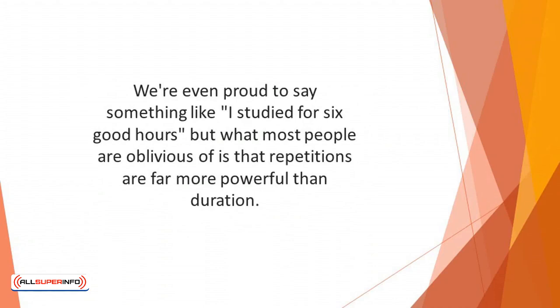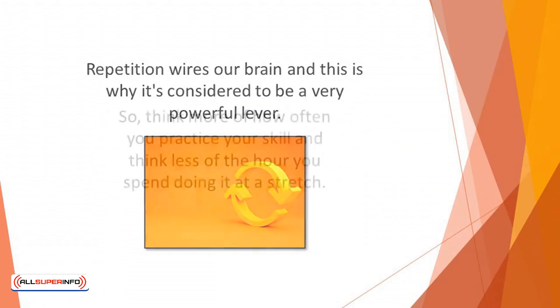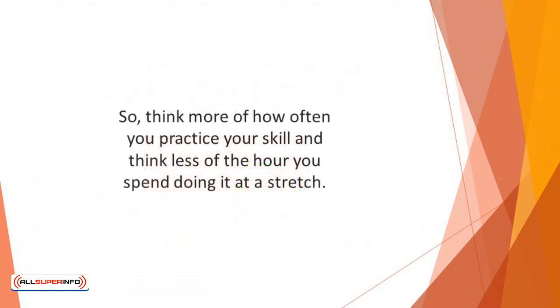The military, musicians, athletes, and top performers all understand the high significance of the power of repetition. Repetition wires our brain, and this is why it's considered to be a very powerful lever. So think more of how often you practice your skill and think less of the hours you spend doing it at a stretch.